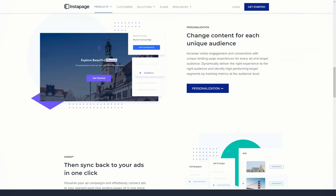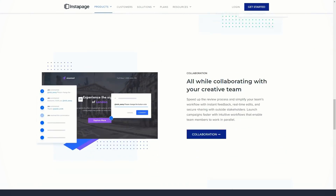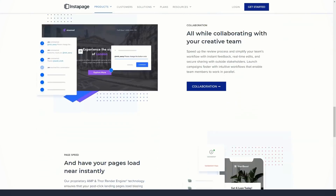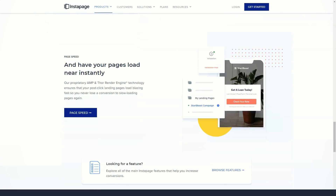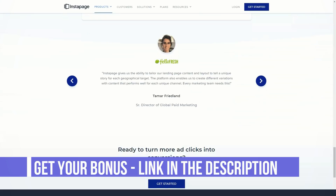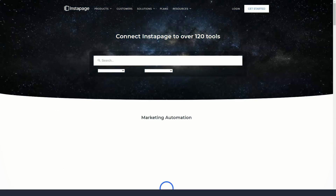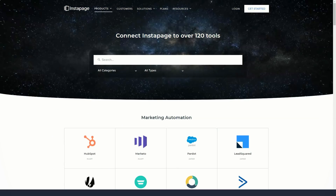However, as you can see from the landing page library, the templates you have access to have been designed to very high standards and cover a range of goals. You can preview all Instapage templates before deciding which one to use. Thanks to filters, you can quickly find the type of template you're looking for when you launch a new landing page. Landing page templates are categorized, making it easy to find the type you want.